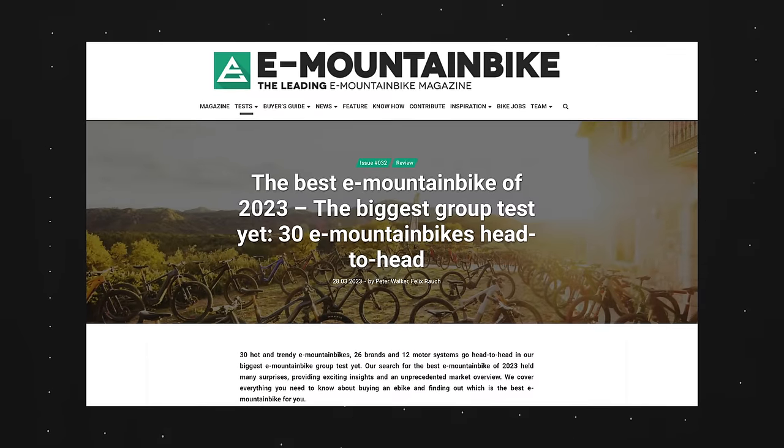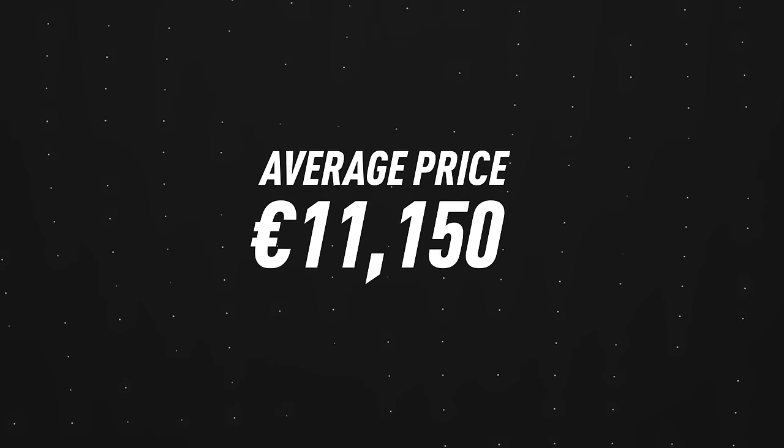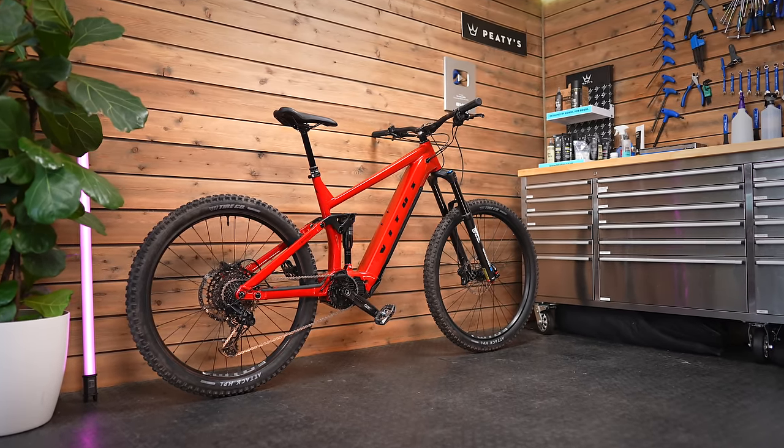Perhaps the biggest barrier to entry for a lot of people getting into electric mountain biking has to be the price — it is really expensive to buy a quality electric mountain bike in 2023. E-mountain bike magazine did a test of 30 of the best bikes from across the industry and the average price was 11,000 euros, about 10,000 pounds or 12,000 dollars. This bike starts at 3,299 pounds.